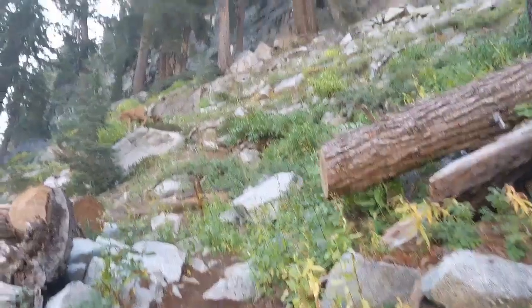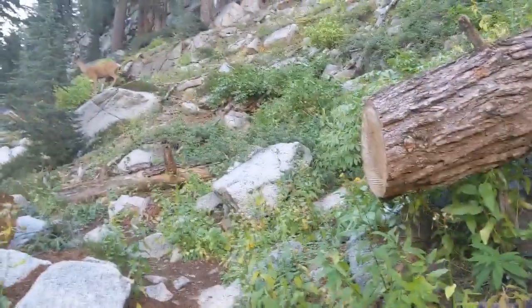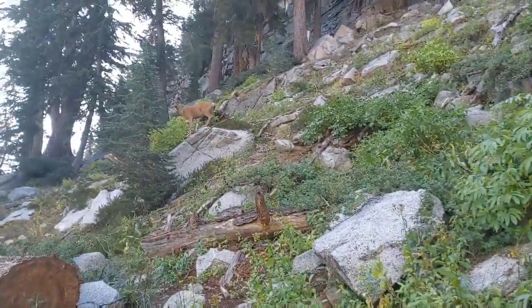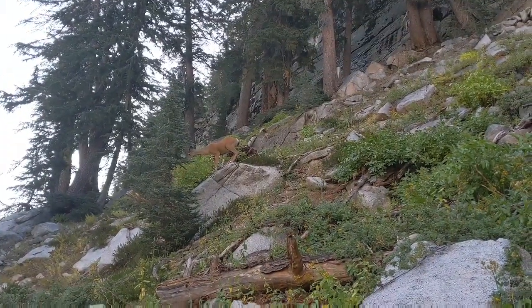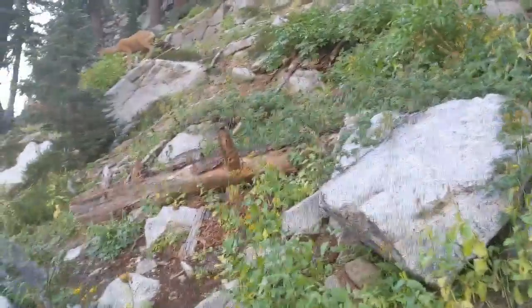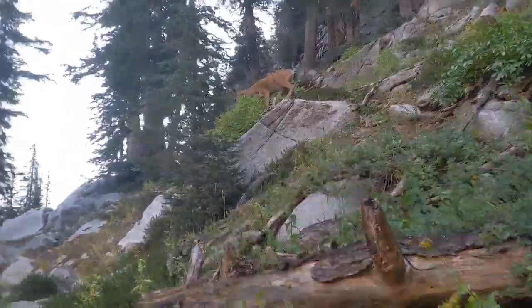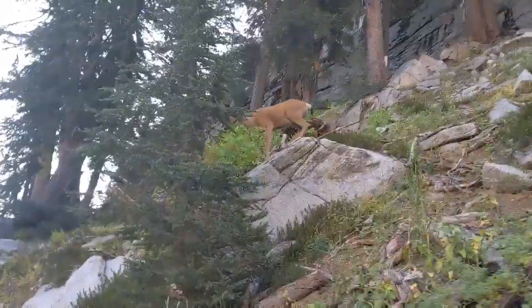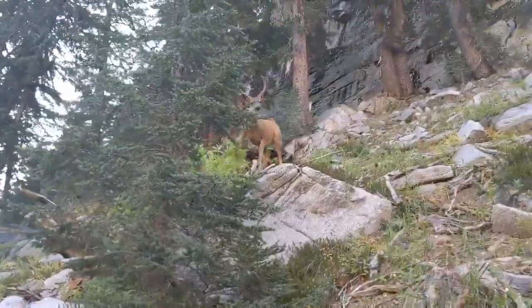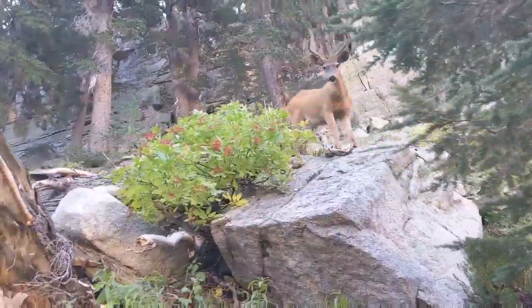I don't wanna be too loud — I don't wanna scare it away. But look at that. He's looking at me and doesn't care at all. I wonder if he's gonna run away, or if he's just gonna continue to not care. Well, he's still looking at me... and there he goes.